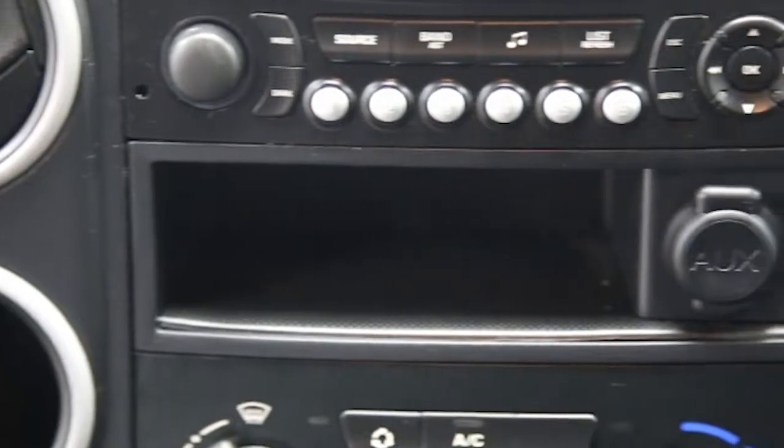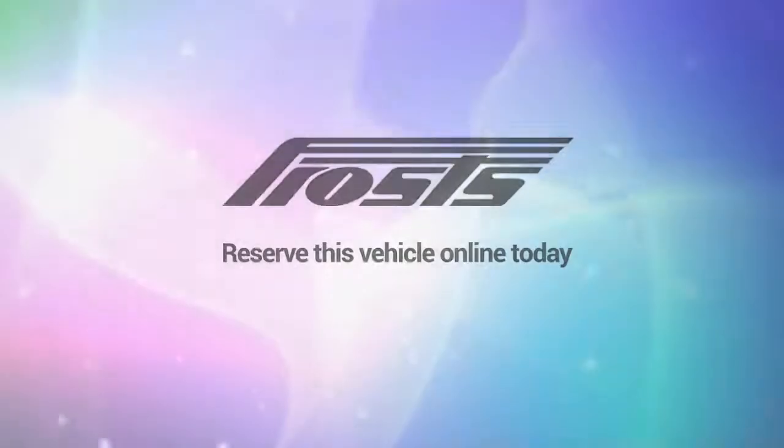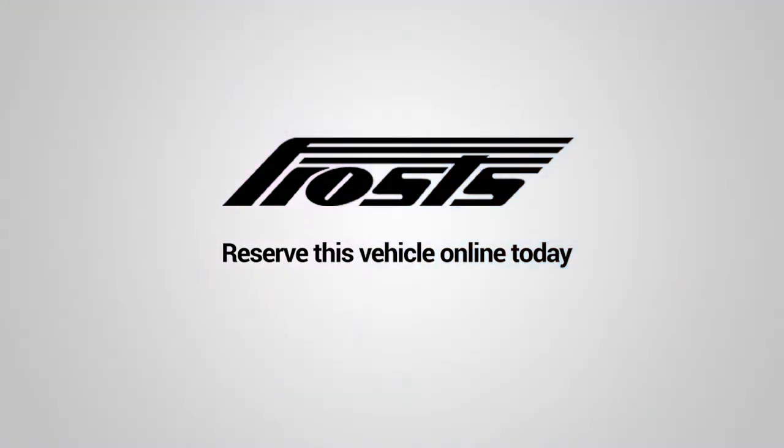Reserve this van online today for 48 hours for a no-obligation fully refundable £100.